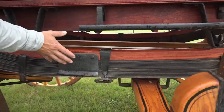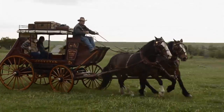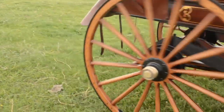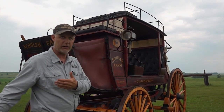A stagecoach uses a suspension of leather and wood known as a thorough brace that acts like a big rocking chair as the vehicle rolled down the rough trails of the West, making life easier for everyone on the trip. The coach rides on leather, and that takes the shock off the body, but also takes the shock off the horses.